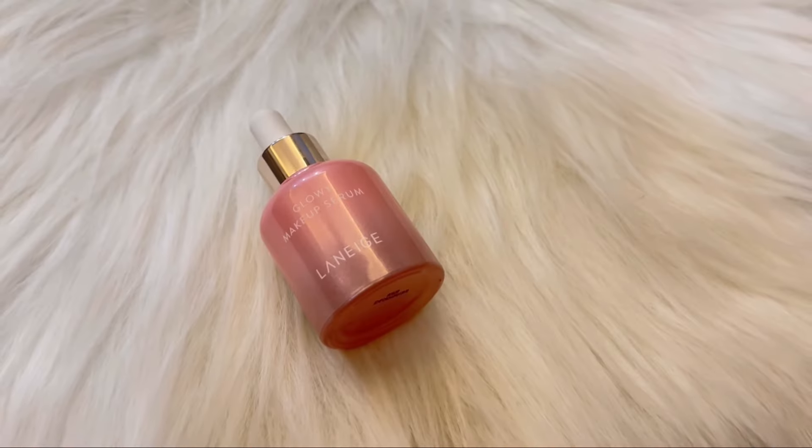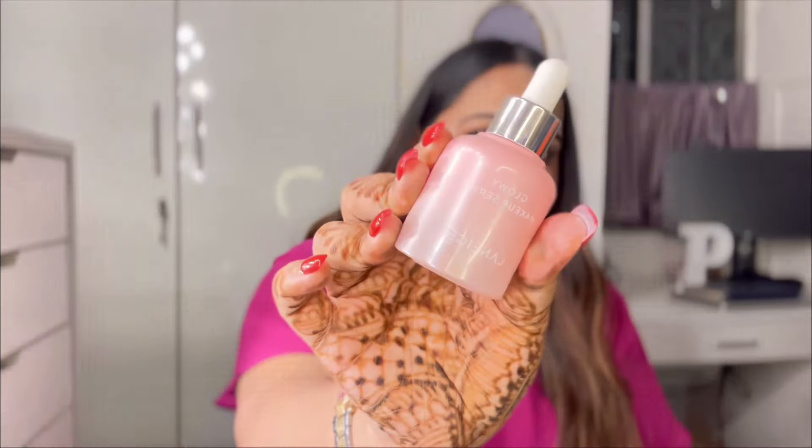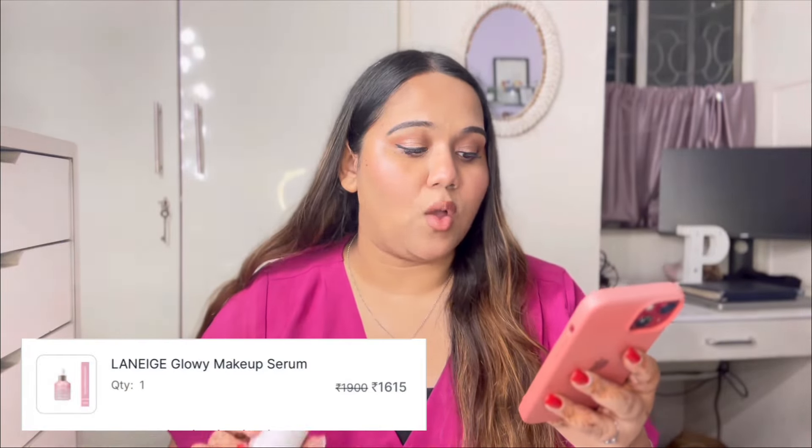Next from the box is the Laneige Glowy Makeup Serum, which gives a very glowy, dewy touch to your skin. The packaging caught my eye — it looks so cute. All three of us in my family — my sister, me, and my mom — are really into dewy, glossy skin, so this was a must. I recently used it for a wedding guest makeup look. Originally ₹1,900, I got it for ₹1,615.